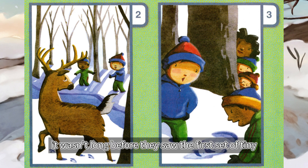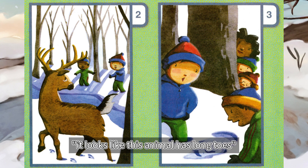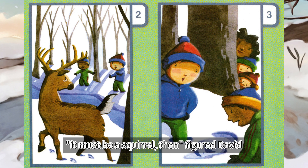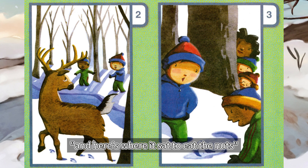It wasn't long before they saw the first set of tiny tracks. It looks like this animal has long toes, hmm, said David. And look at this, said Jordan, pointing to some nutshells on the ground. It must be a squirrel then, figured David. Squirrels need those long toes to climb trees, and here's where it sat to eat the nuts.